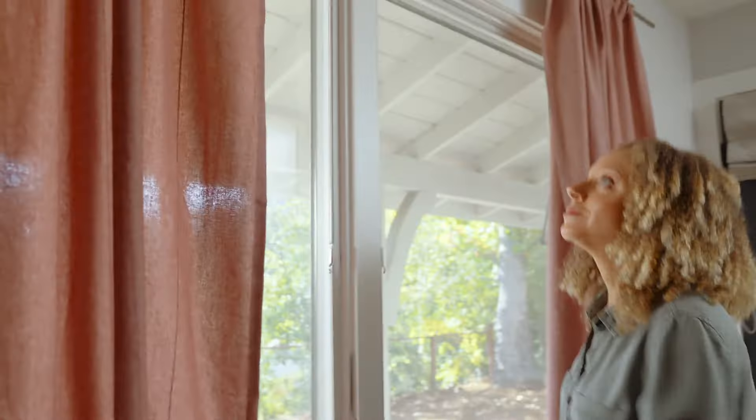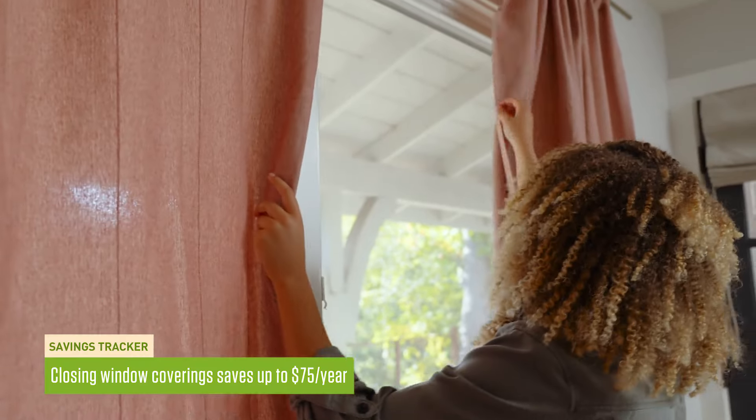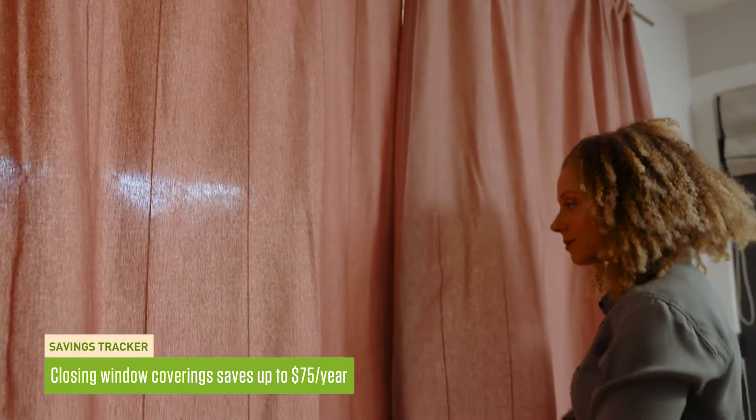So I made sure my AC is more energy-efficient, but what else can I do to lower my bill without melting in the heat? One simple low-cost way to make your home cooler and save you up to $75 a year is by closing window coverings like shades or curtains. That makes sense because it keeps the heat out of your home.